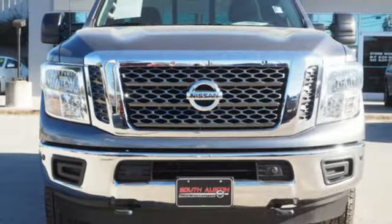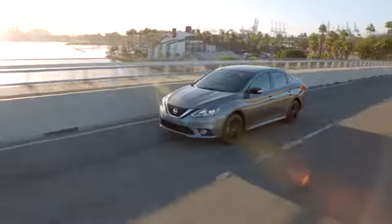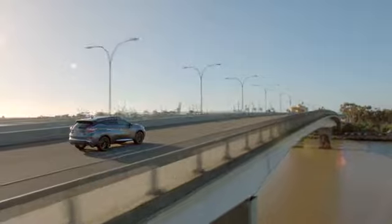See it for yourself today. Make your way to South Austin Nissan, conveniently located at 4914 South IH35 Frontage Road in Austin today. For quality vehicles, a friendly team and professional service every step of the way.